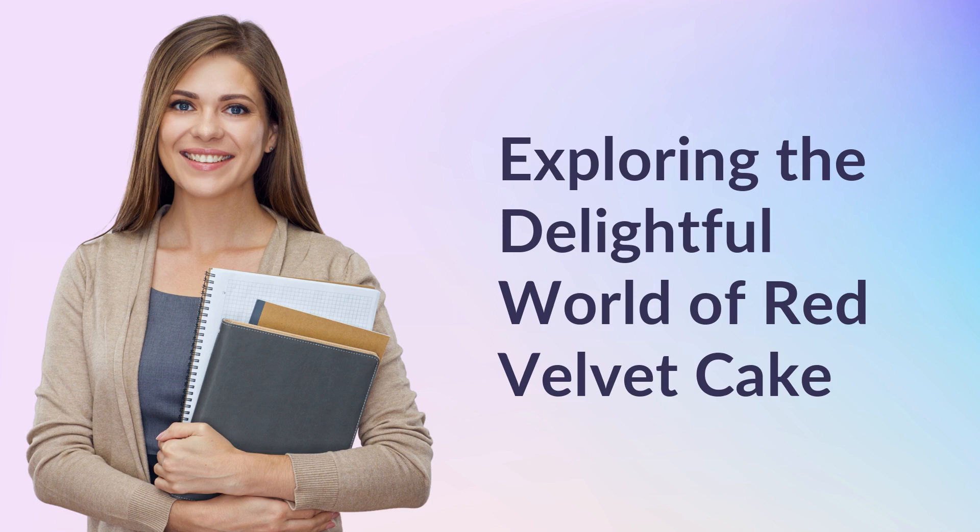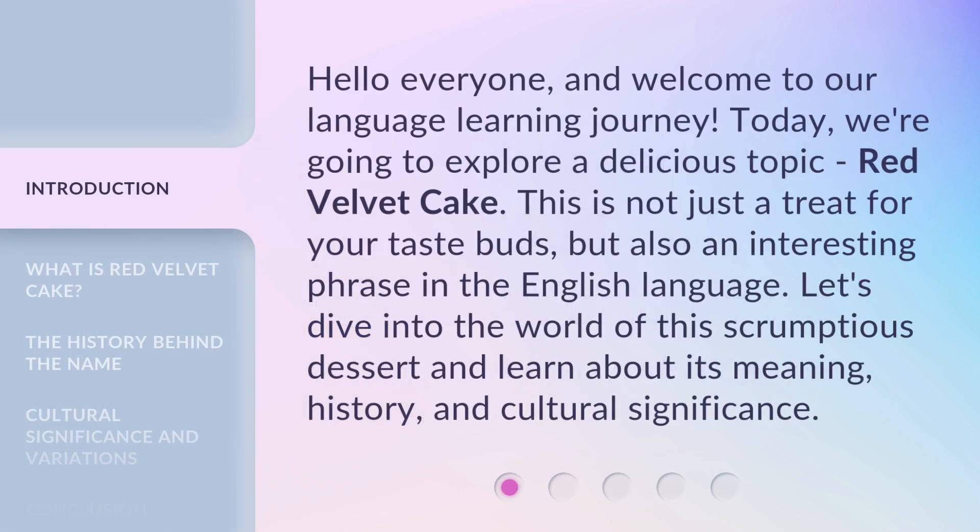Exploring the Delightful World of Red Velvet Cake. Hello everyone, and welcome to our language learning journey. Today, we're going to explore a delicious topic: Red Velvet Cake. This is not just a treat for your taste buds, but also an interesting phrase in the English language. Let's dive into the world of this scrumptious dessert and learn about its meaning, history, and cultural significance.